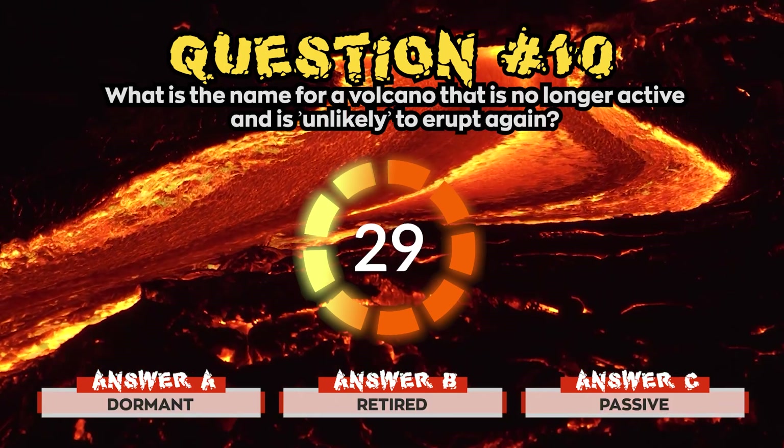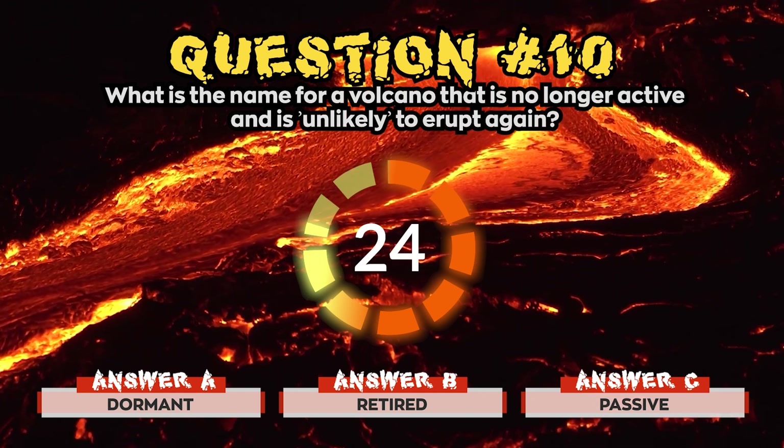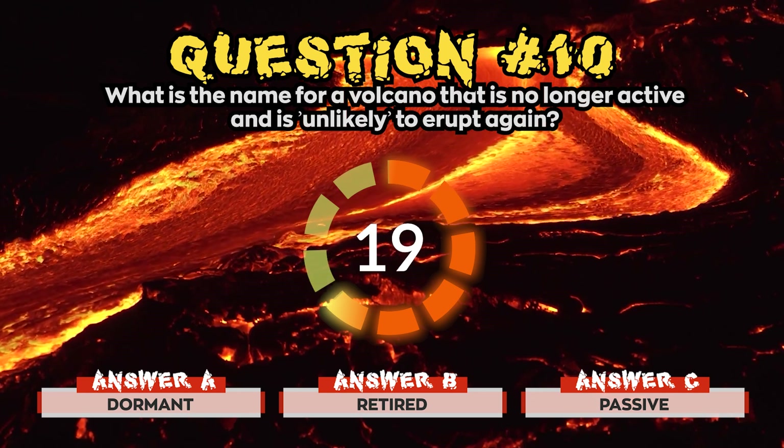Question 10. What is the name for a volcano that is no longer active and is unlikely to erupt again? Is it a) Dormant, b) Retired, or c) Passive?